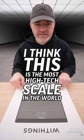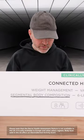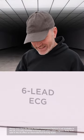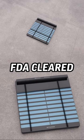I think this is the most high-tech scale in the world. It's the new Withings Body Scan. It features segmental body composition, six-lead ECG, vascular age, and heart rate. And it's clinically validated.